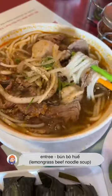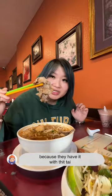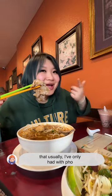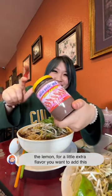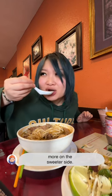Entree: mung bu hui. This one is a very interesting mung bu hui because they have it with thai — it's like a filet meat that usually I've only had with pho. A little lemon for a little extra flavor, you want to add this. Lemongrass flavor here is very light, more on the sweeter side. Great quality meat.